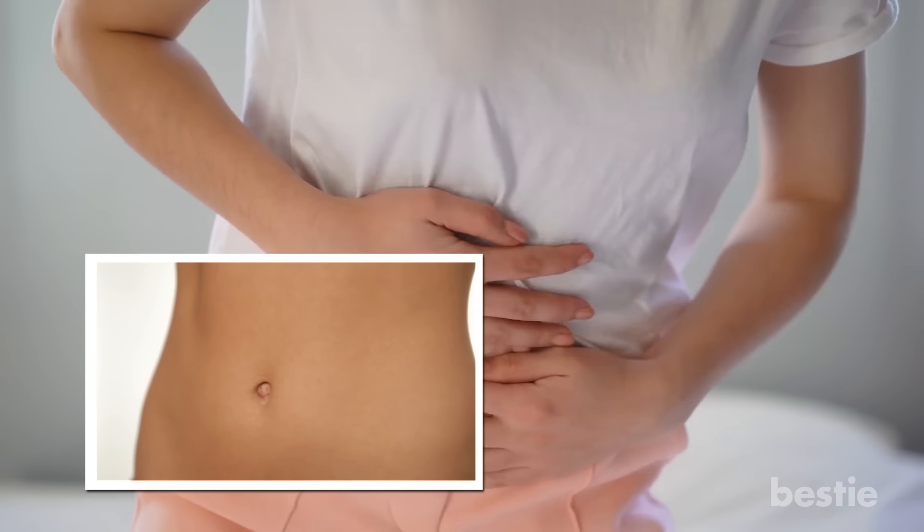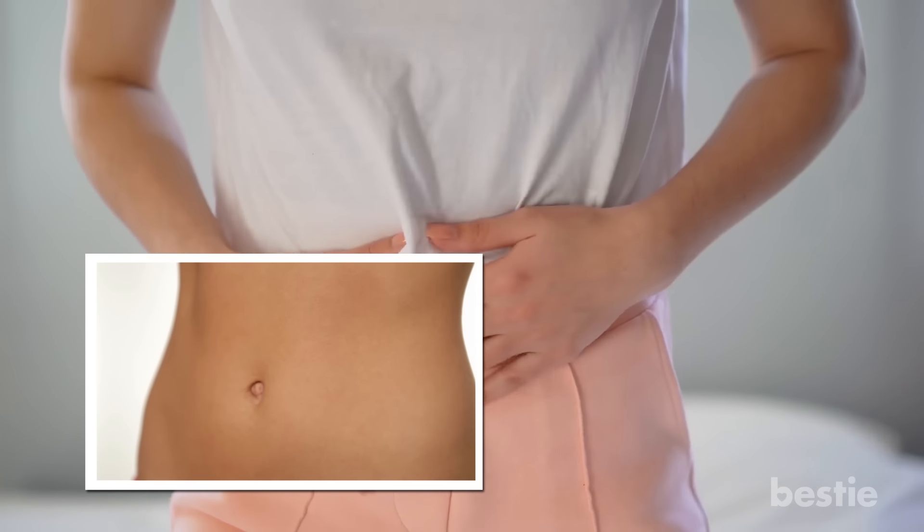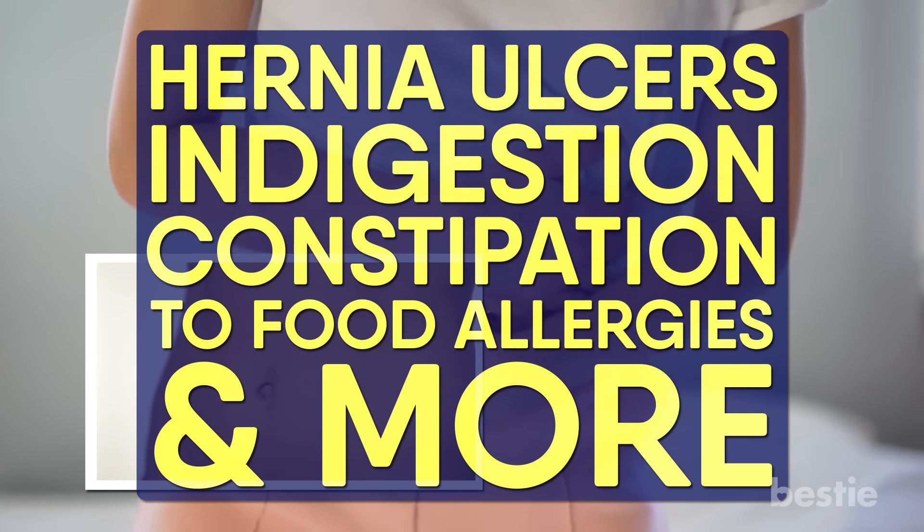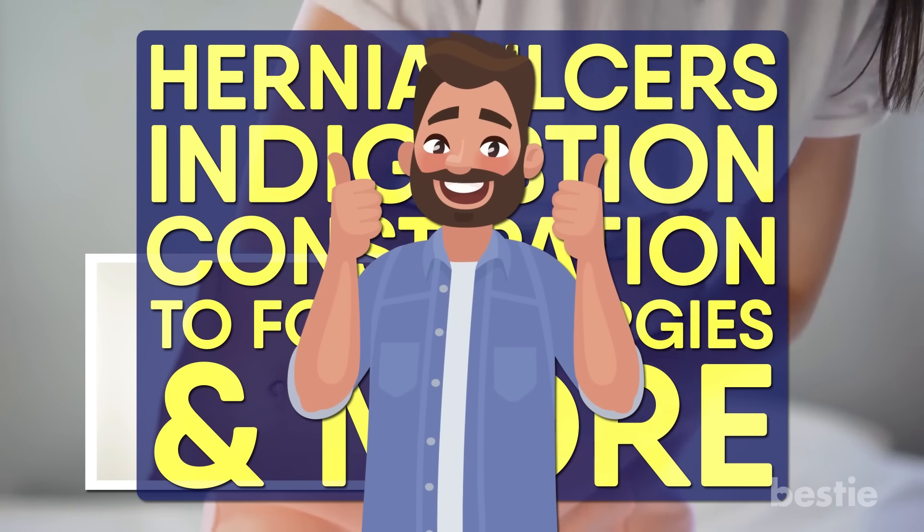In today's video, we will tell you what the pain in your belly button means — from hernia, ulcers, indigestion, and constipation to food allergies and more. Watch until the end to learn about all of them.